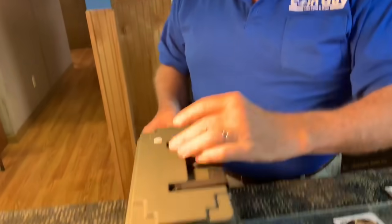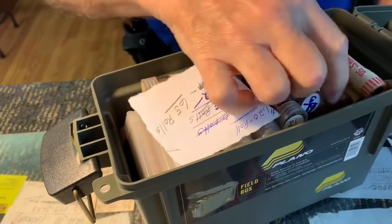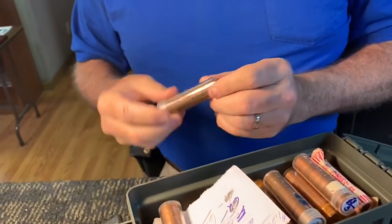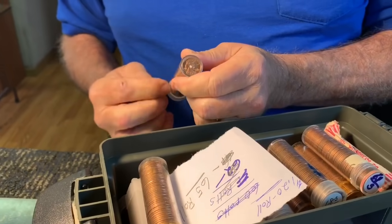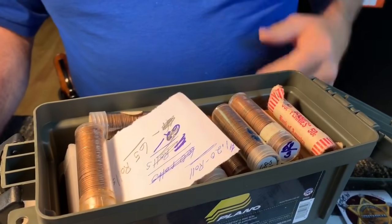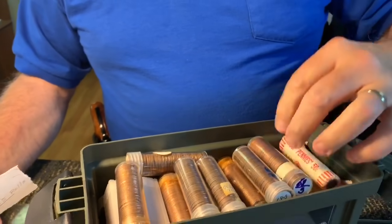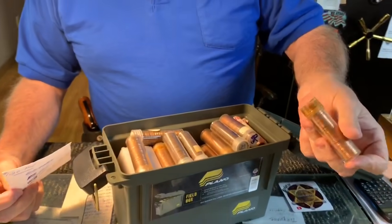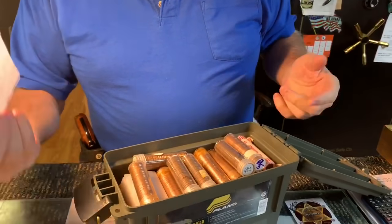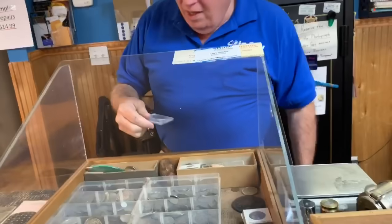Someone came in and told me they ordered a 1968-S uncirculated penny from a grading company out in New Hampshire and paid four dollars for it. Here are 65 rolls of 1968-S uncirculated pennies — it's all the same thing. These are uncs. So that's why I didn't want to buy them. I tried to tell the caller that, and he hung up. He goes 'I also got 1979 ones' — I don't even keep those. Go to the bank and get those.